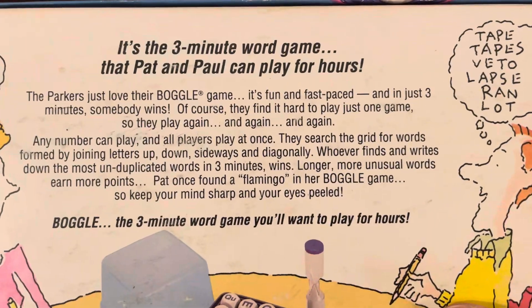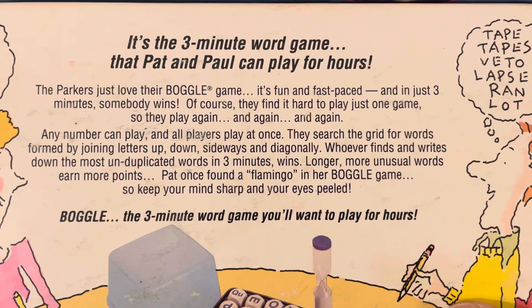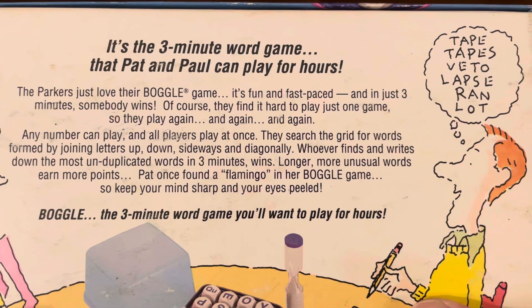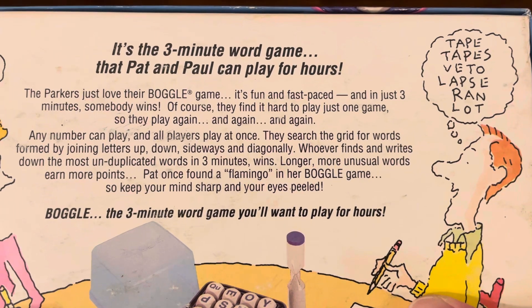It says it's the three-minute word game that Pat and Paul can play for hours. The Parkers just love their Boggle game. It's fun and fast-paced, and in just three minutes somebody wins. Of course, they find it hard to play just one game, so they play again and again and again.